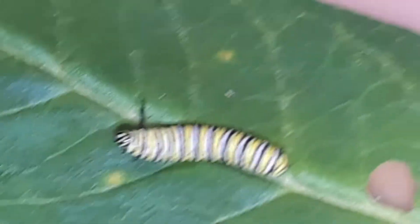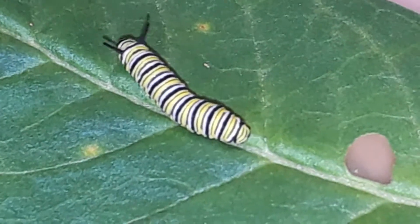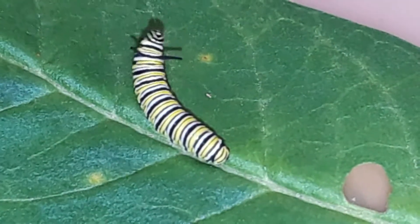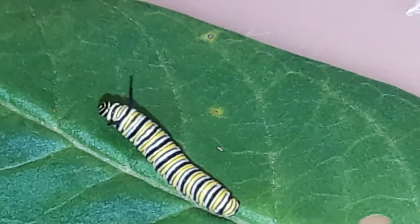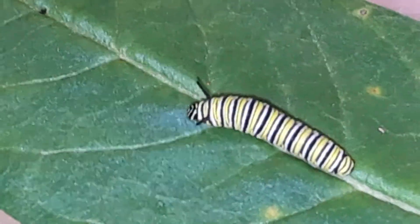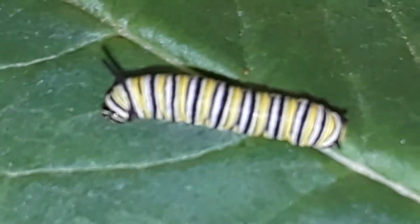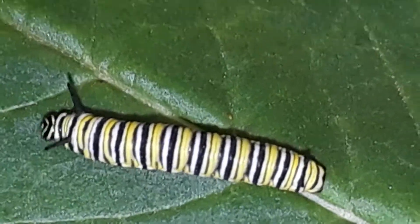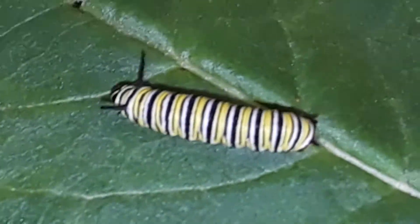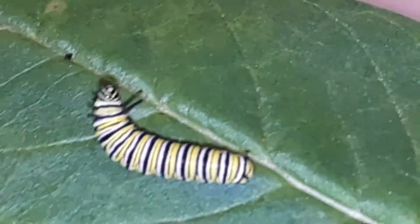What percentage of eggs develop into caterpillars? The normal rule of thumb is that for every 100 eggs laid by an adult butterfly, only one will survive to become an adult butterfly. So it's truly a dog-eat-dog world.